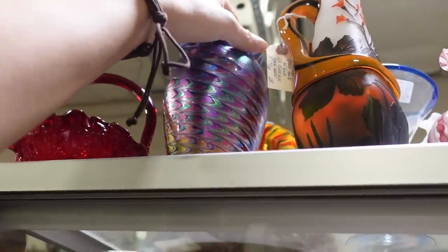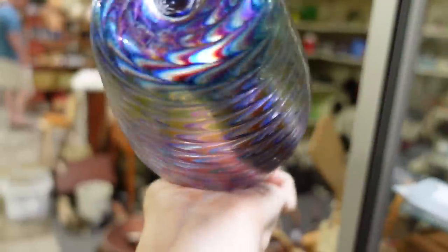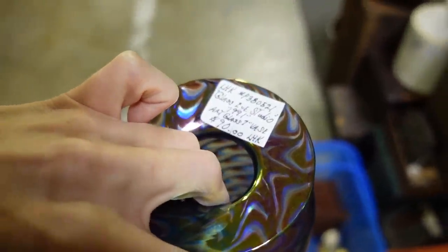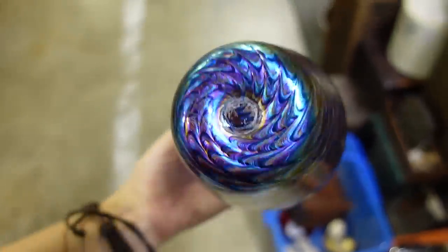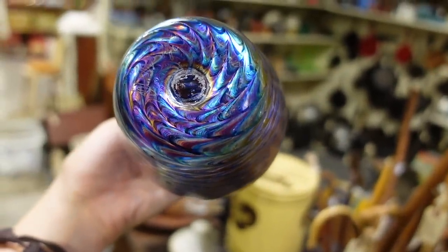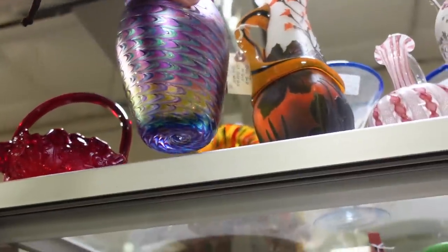How did I miss that? Is this something you were pointing at when I was completely clueless? $90 — oh, it's Glass Eye Studio! Is it marked? Yes, it is. It's beautiful. We've sold some paperweights from Glass Eye Studio.